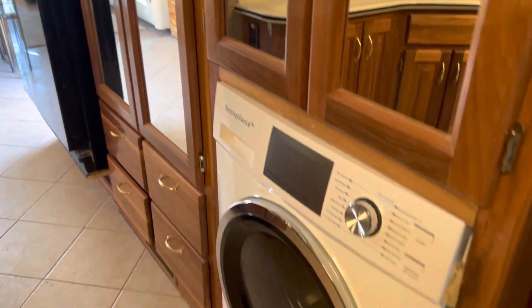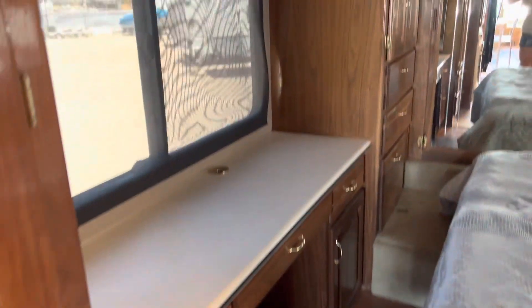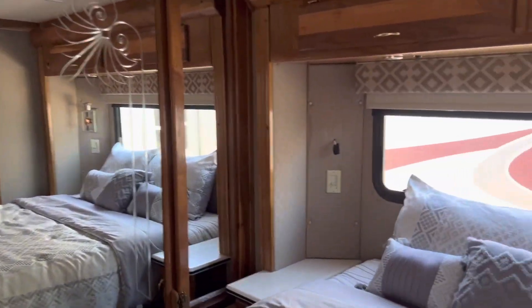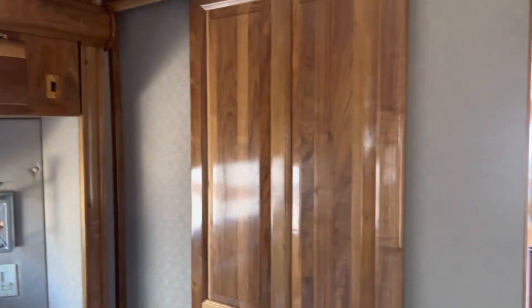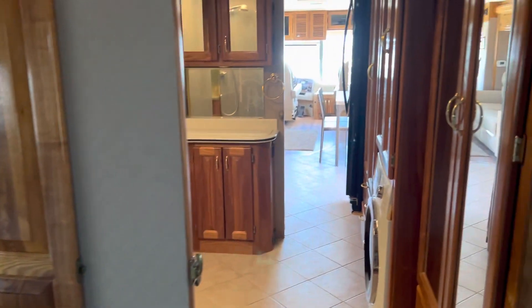It has a washer and dryer combo, lots of linen storage, a nice big closet, and double ACs.